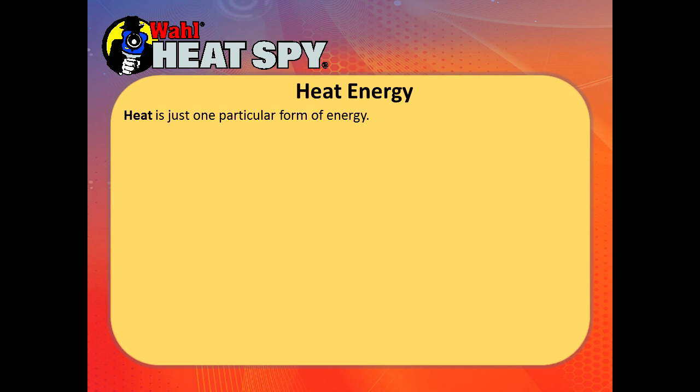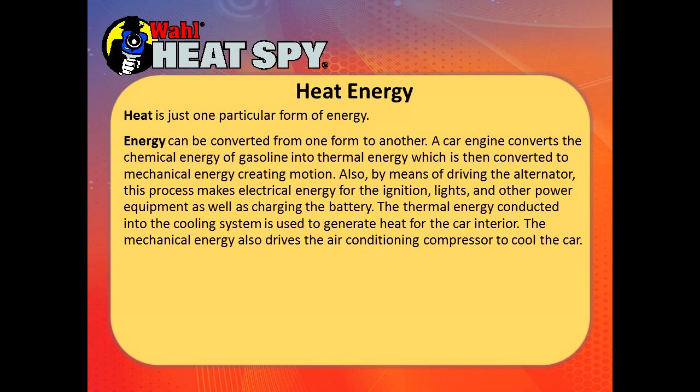Heat is just one particular form of energy. Energy can be converted from one form to another. A car engine converts the chemical energy of gasoline into thermal energy, which is then converted to mechanical energy creating motion. Also by means of driving the alternator, this process makes electrical energy for the ignition, lights, and other power equipment, as well as charging the battery. The thermal energy conducted into the cooling system is used to generate heat for the car interior.